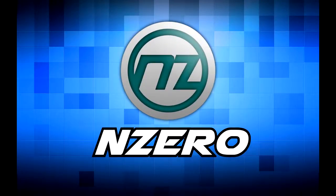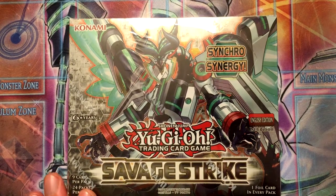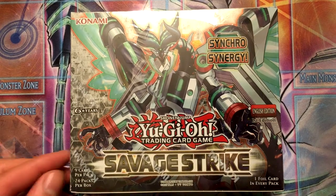What's up YouTube, it's zero here, and I've got another Yu-Gi-Oh opening today. I got my Savage Strike booster boxes.